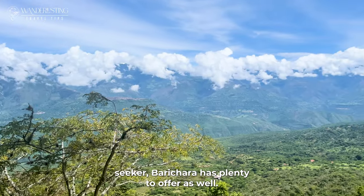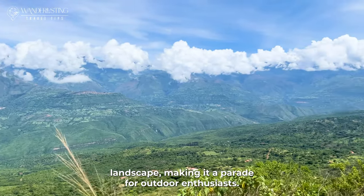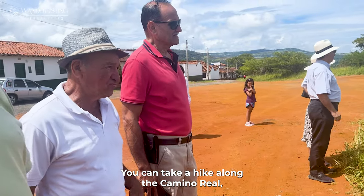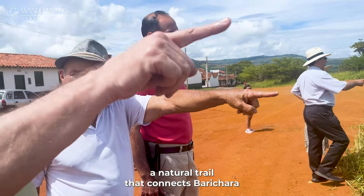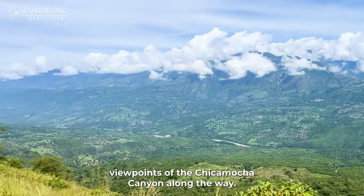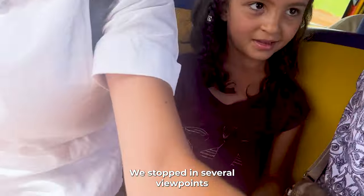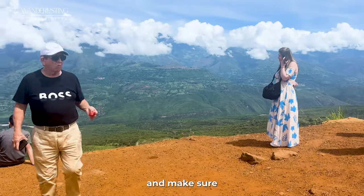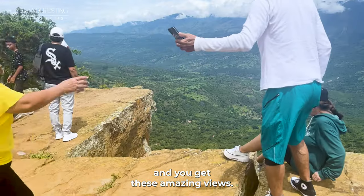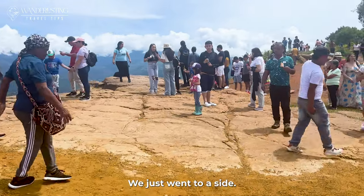If you're an adventure seeker, Barichara has plenty to offer as well. The town is surrounded by breathtaking natural landscape, making it a paradise for outdoor enthusiasts. You can take a hike along the Camino Real, an ancient trail that connects Barichara to the neighboring town of Guane, offering viewpoints of the Chicamucha Canyon along the way. We stopped at several viewpoints, and make sure to stop at El Salto del Mico, or Monkey Jump viewpoint, for amazing views — but it was crowded, so get there early.